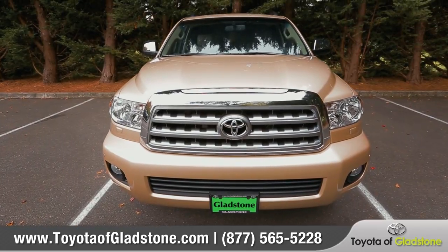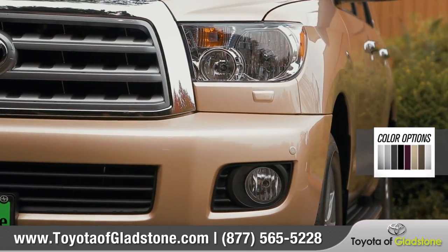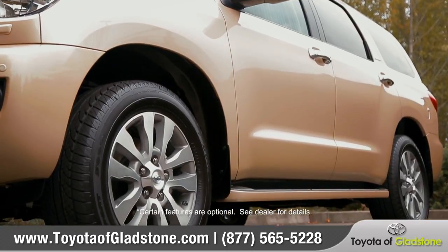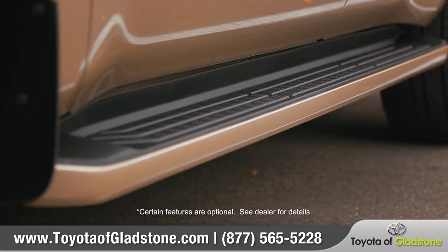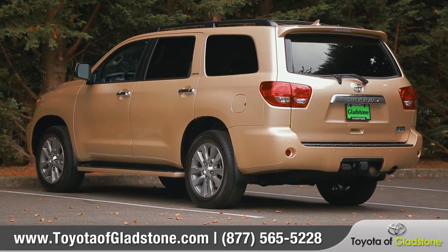The 2016 Sequoia makes a statement on the road. Multi-reflector halogen headlights with integrated fog lights come standard. Available 18 or 20-inch alloy wheels make for a striking appearance. And standard running boards help you access the roof rack to conveniently carry all the extra gear you'll want for the trip.